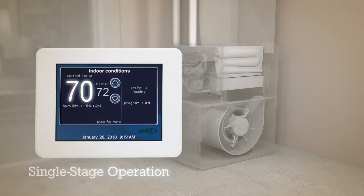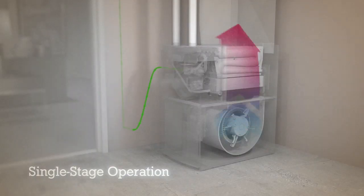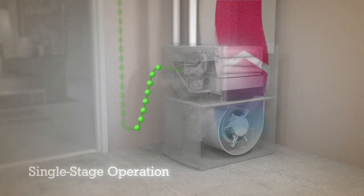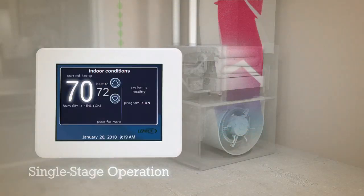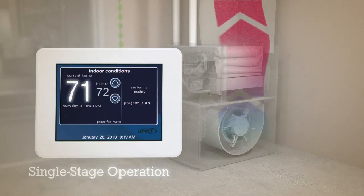When the temperature in the house drops below the set point, the thermostat signals the furnace to begin heating the air. The furnace comes on at full capacity, using a huge burst of power to instantly rev the blower up to high speed, warming your home but wasting energy in the process.